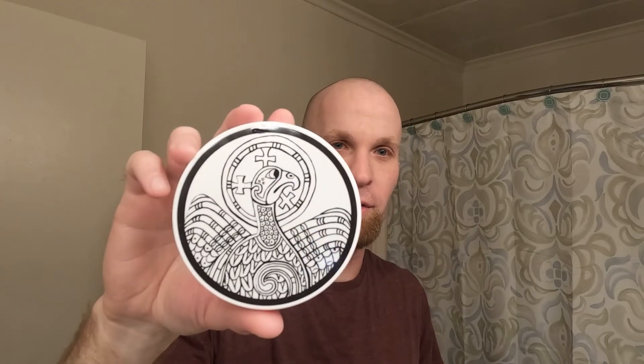My shave soap is by Murphy and McNeil — Kells. This is their Sauvage dupe. This base is very lovely, guys. If you haven't checked out Murphy and McNeil, check them out.